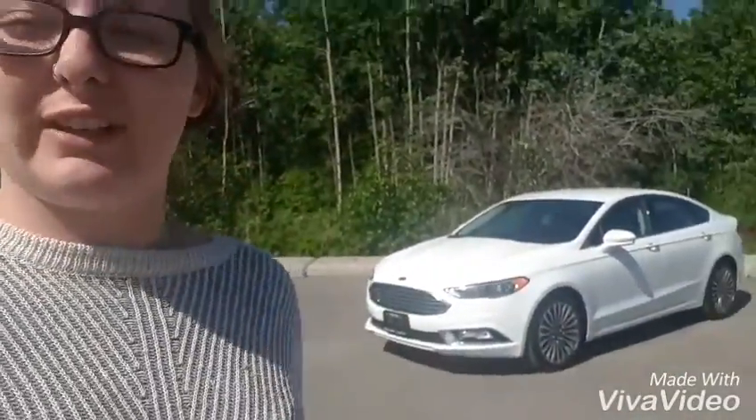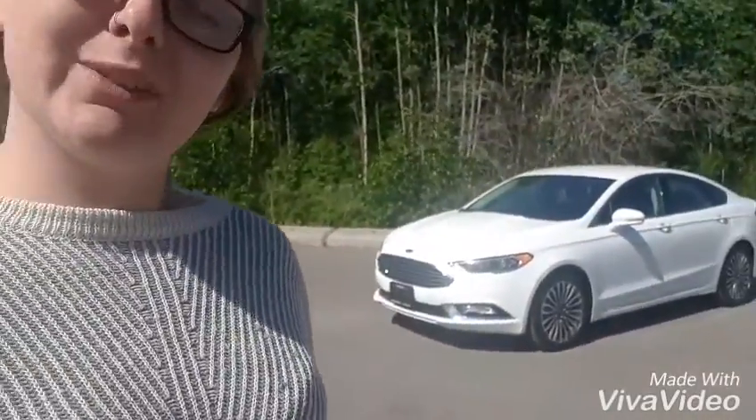Hey guys, it's Jessica here at Northland Nissan and I'm going to show you our 2017 Ford Fusion. As you can see, it's white in color. Now come with me, we'll go inside.